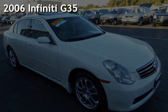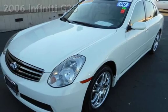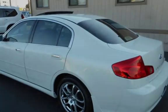Presenting a pre-owned 2006 Infiniti G35. This four-door sedan has a six-cylinder, 3.5-liter V6 engine, with rear-wheel drive and an automatic transmission.